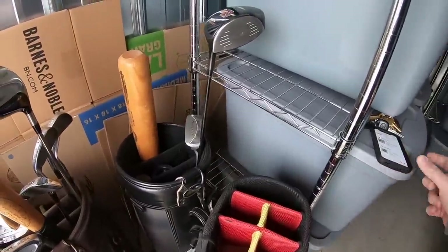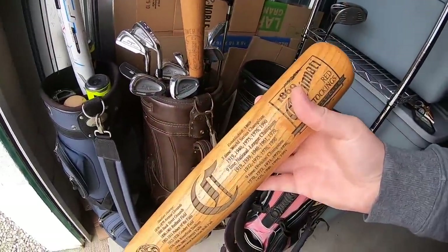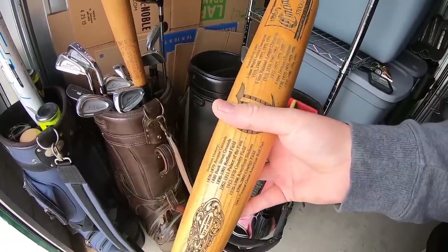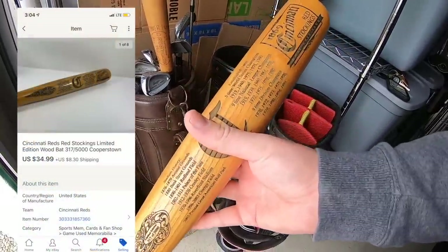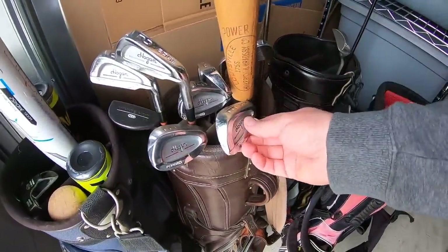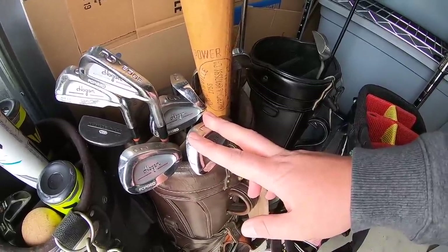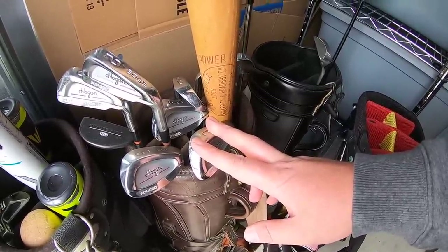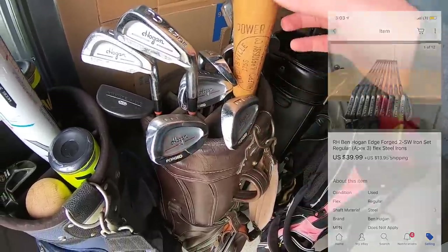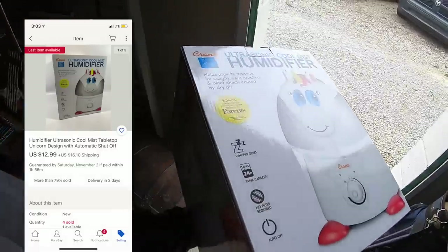Pulling a couple of things out of storage. First is a Cincinnati Reds commemorative bat — part of a bulk buy, I have about $10 into it, and it sold for $34.99 plus shipping. Next is a set of Ben Hogan Edge irons. I've had these a long time and probably don't have much into them, but they sold for $39.99 plus shipping. And last is another humidifier, which sold for $12.99 plus shipping.